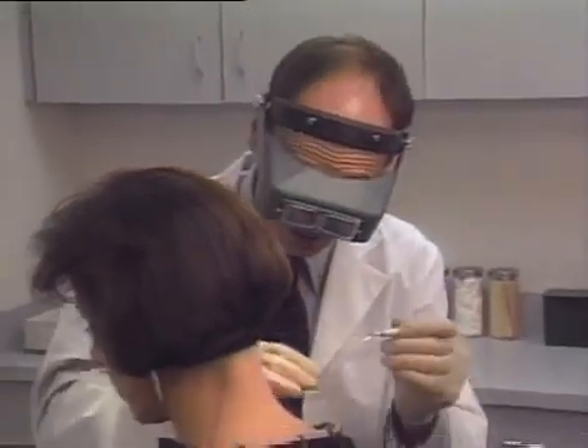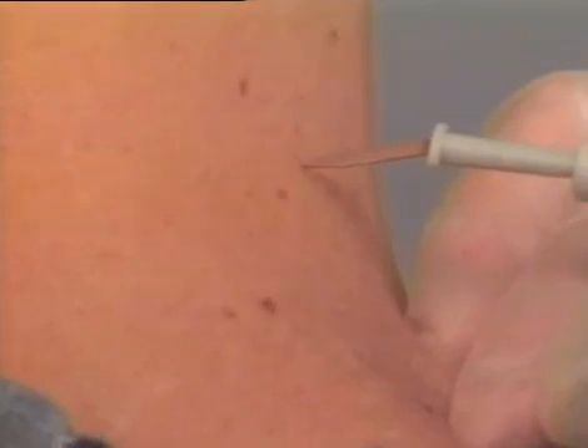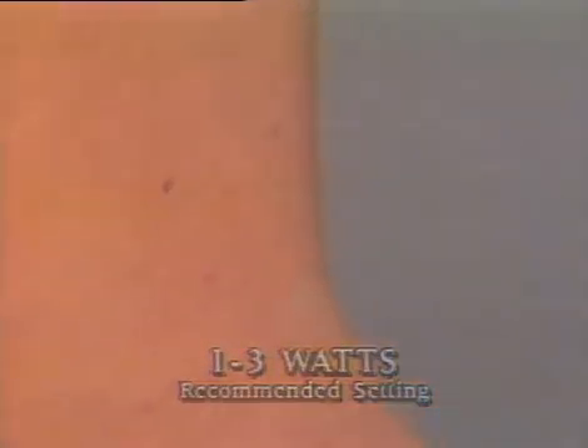Numerous small skin tags may be treated very quickly using the Hyfercator Plus at low power settings. You apply the current to the tag for one half second or less — the tag will blanch but does not fall off. You can tell the patient to expect the lesion to dry up and fall off over the next few days. For lesions up to one to two millimeters in size, a current activation of one to three watts is applied for less than one second, so no anesthesia is required. However, if something appears unusual about the tag or if it is particularly large, you should remove the lesion with a shave excision to provide a specimen for biopsy.